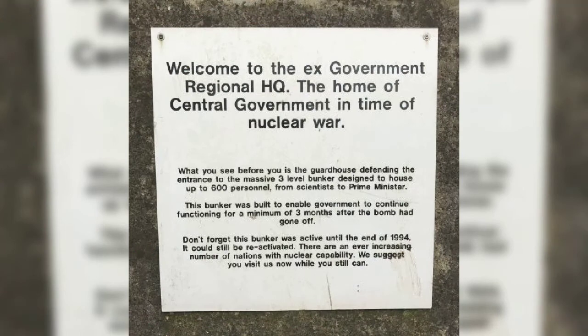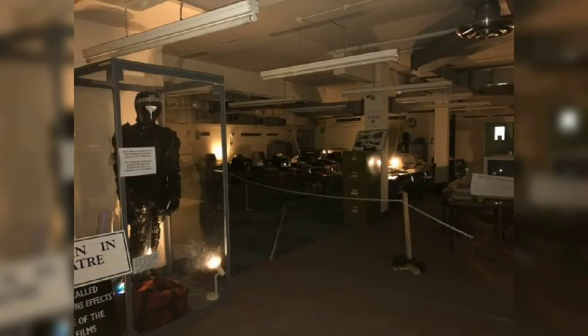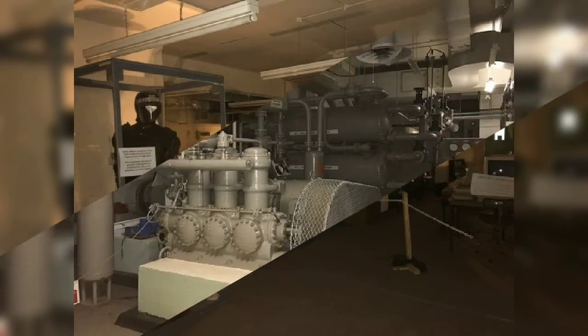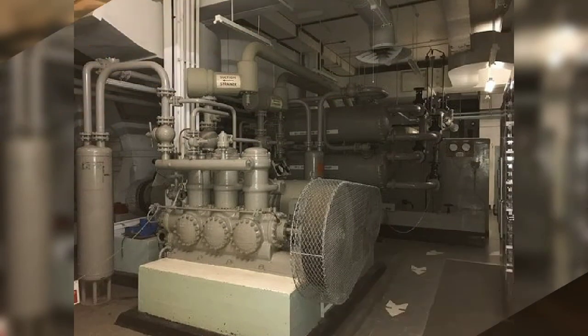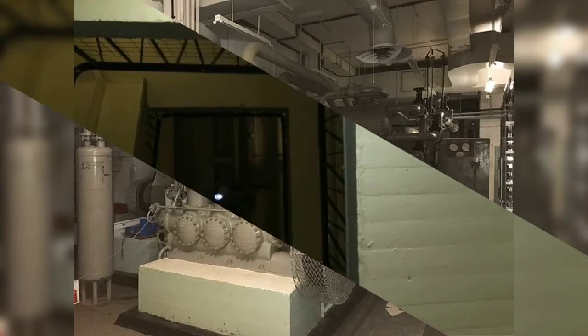Distant talking has been heard, as if a room is still full of people going through the humdrum procedures of the time — rooms that seem to be busy with a great deal of activity, but when you go hunting out the room, all would be quiet. It seems that the bunker is still playing out the daily activity from the time, the busy workload and the panic and fear of the people that once worked there.